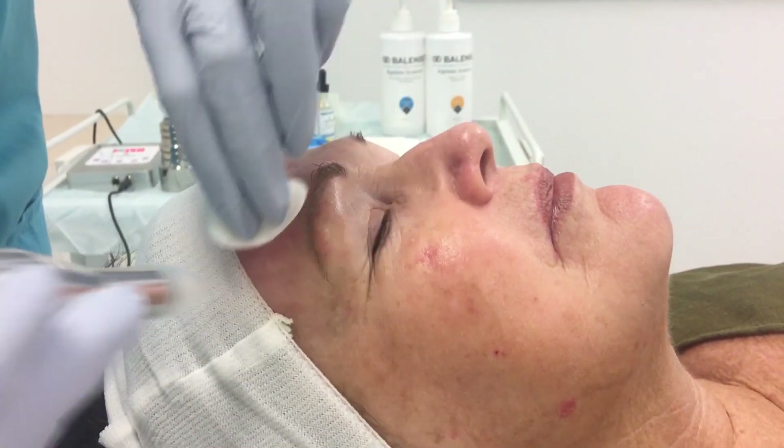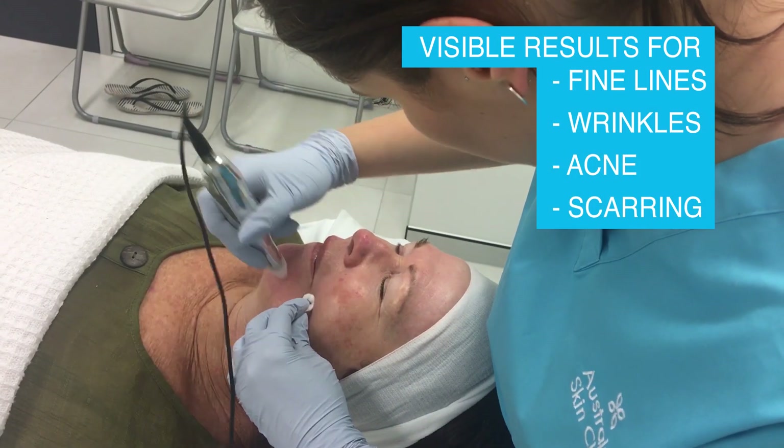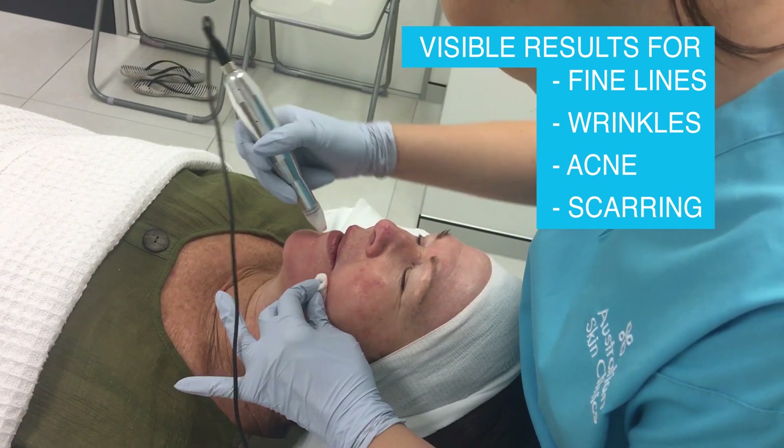This revolutionary treatment can produce visible results in fine lines and wrinkles, acne, open pores, scarring and more.